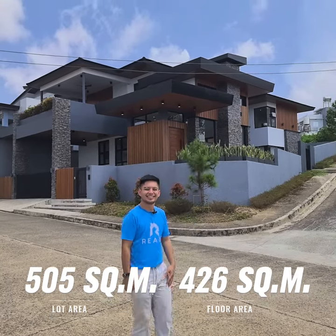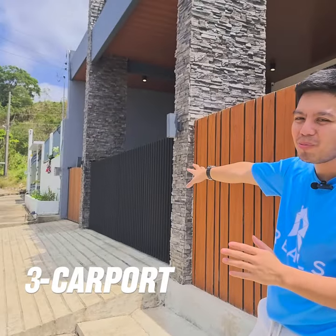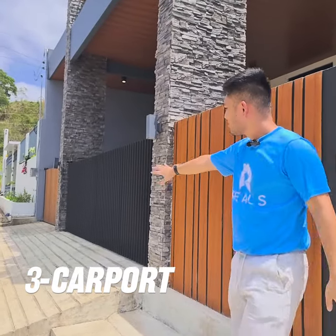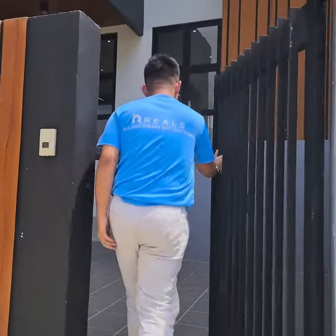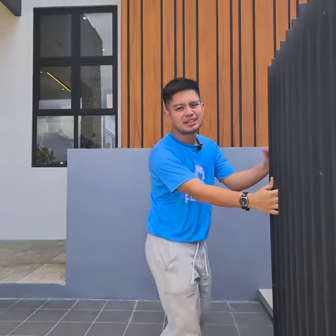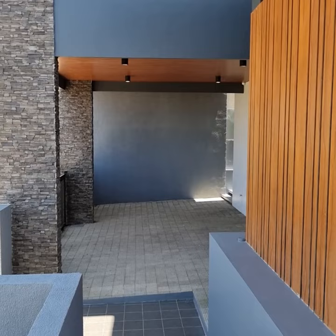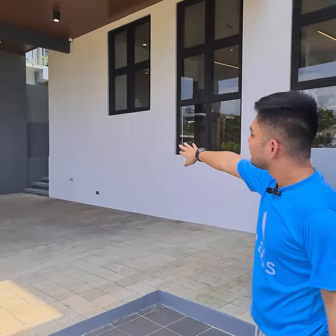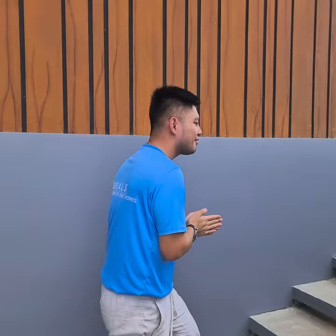Before we enter the house, I just want to show you that we have a free carport right over here. There's an entrance going inside but let's pass through the pedestrian entrance. This is your pedestrian gate that opens up to your free carport, and the side entrance right over there leads to the side of the house.